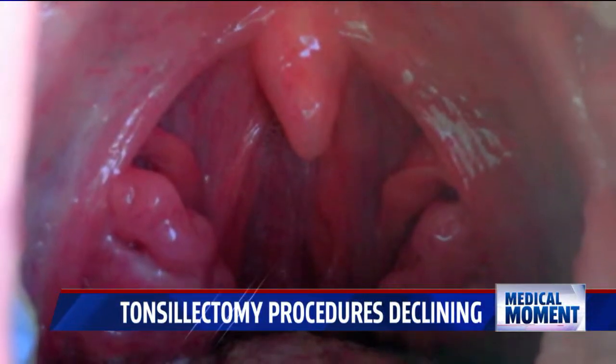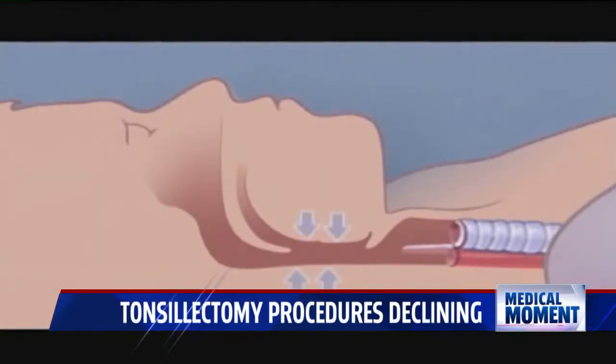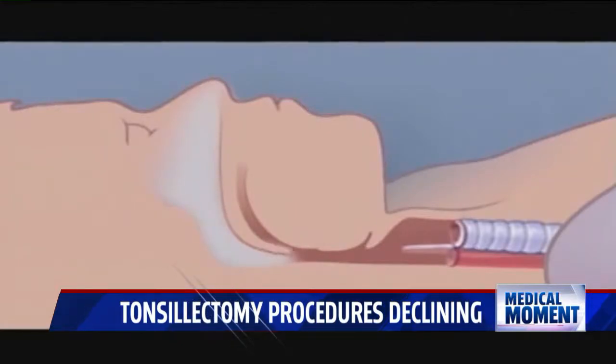Sleep apnea is one of the two main reasons a doctor may recommend a tonsillectomy. The tonsils are so large that when we fall asleep and relax, the throat closes off. We really look at the number of times they pause their breathing to make our decision about whether or not they tend to need to come out.